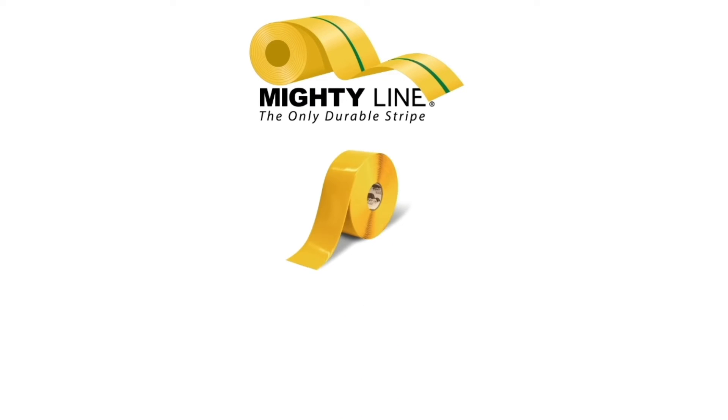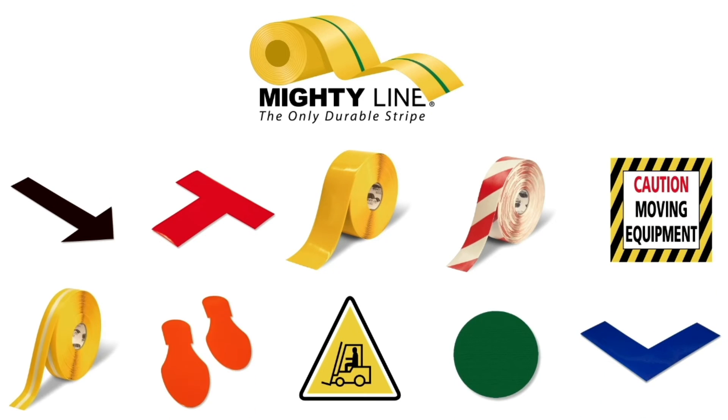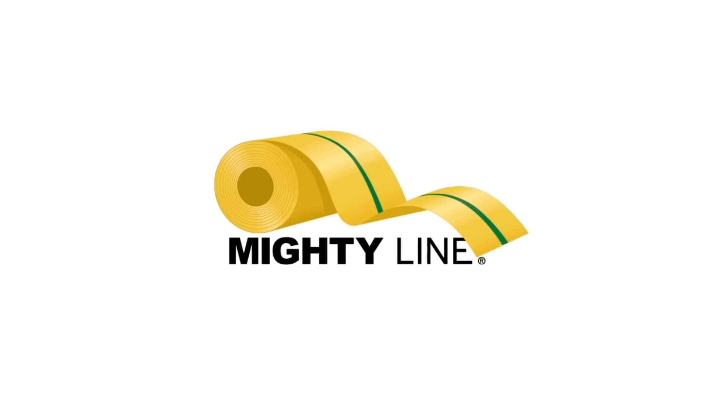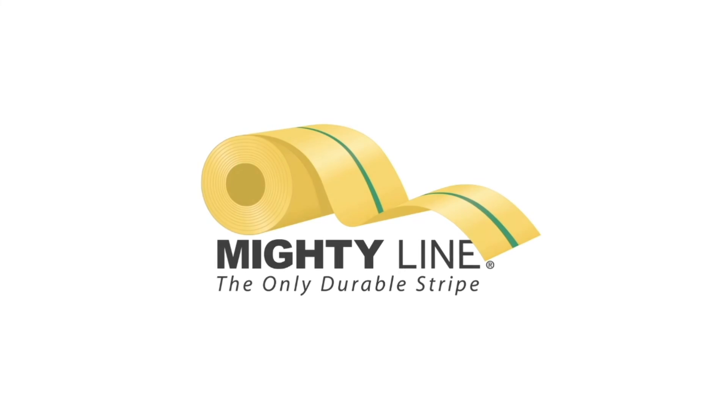Why mess with the mess and the fumes of floor paint when MightyLine has the rolls, shapes, colors, and signs that fall right in line with 5S standards? There's a place for everything, and everything has its place. That's why we're here. There's only one American-made MightyLine Tape — the only durable stripe.